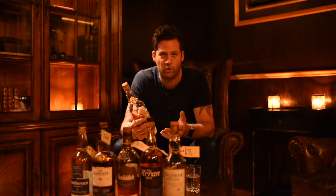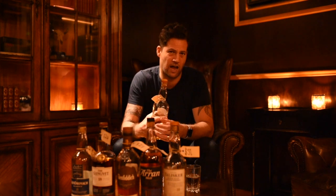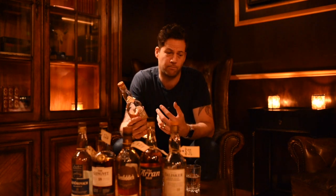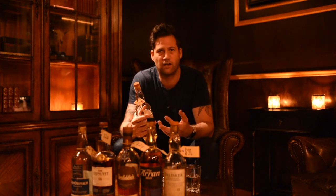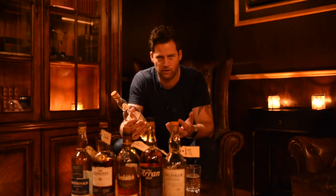Caol Ila produces a lot of whisky. It's one of the biggest distilleries on Islay and it's basically all computerized — there's only maybe one or two people working in the distillery and it's absolutely huge. A lot of the whiskies they produce go to the blended whiskies from Johnnie Walker in the Diageo range.